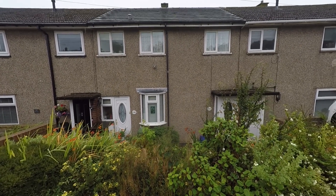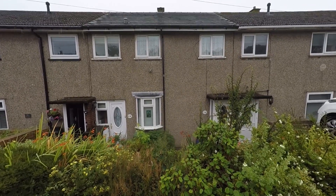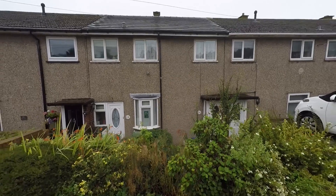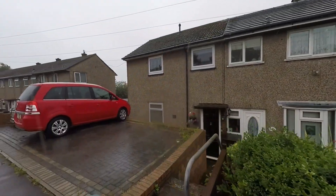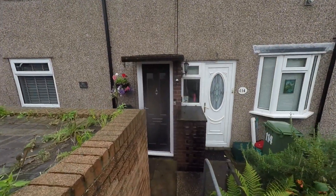Hello and welcome to this video tour. Today I'll be showing you around this three bedroom terrace property located on Elm Drive in Riska. We're starting off at the front of the property and just behind me we have got lots of on-road parking. We'll now take you down through to the front entrance.